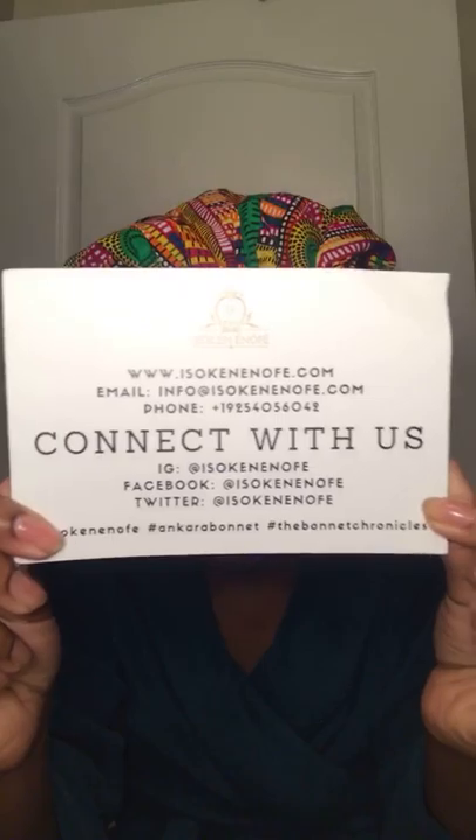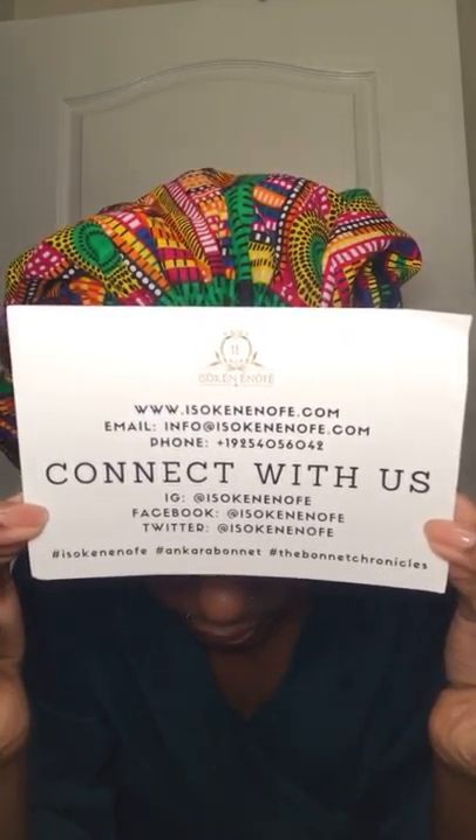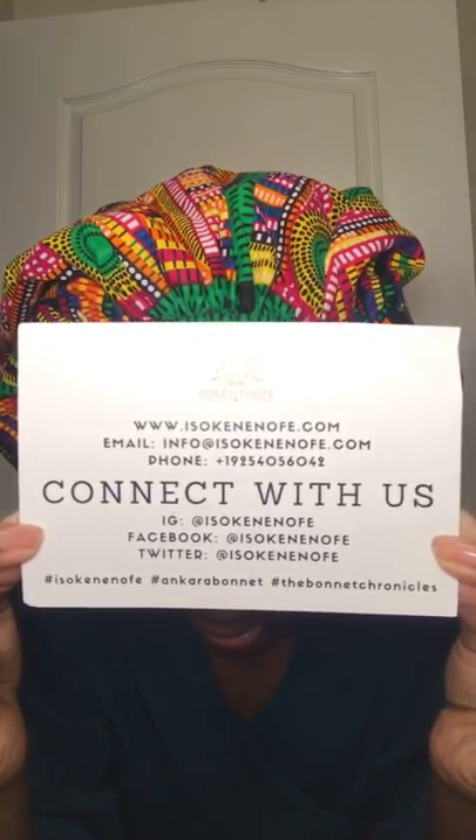The first black-owned business featured in this video is Minted Cosmetics for the makeup, but I also have this bonnet — isn't it just so cute? It's an Ankara-inspired, African-inspired bonnet. I'm actually predominantly Nigerian — I found out from my DNA testing last summer. The brand is Isokin Enofe; basically go to isokin enofe dot com if you'd like to purchase a bonnet. Here's the card with all the information. You can find them on Twitter, Facebook, and Instagram. I got the extra-large size, which has a lot of space for protective styles like faux locks or braids.